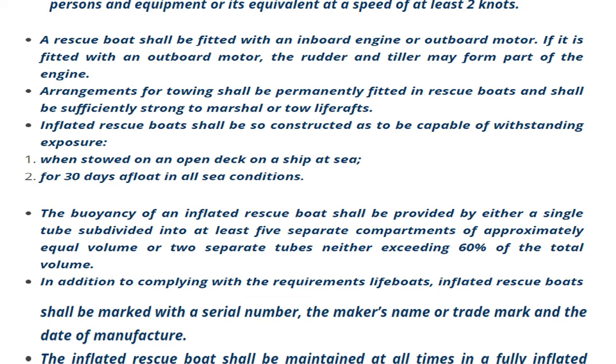The buoyancy of an inflated rescue boat shall be provided by either a single tube subdivided into at least five separate compartments of approximately equal volume, or two separate tubes, neither exceeding 60 percent of the total volume.